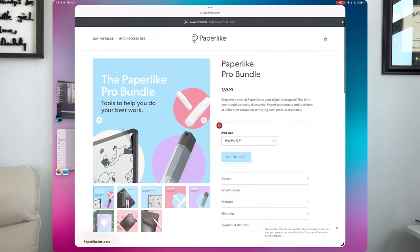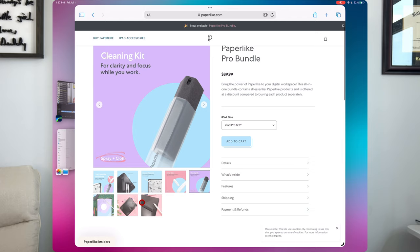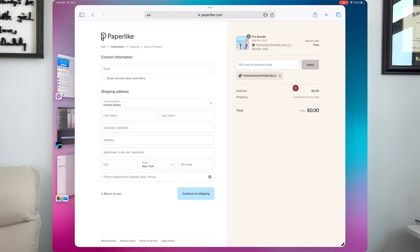Paperlike has been a channel sponsor and supporter for the better part of 18 months now. They recently released a pro bundle, which includes two Paperlike screen protectors, their new cleaning kit, and Apple Pencil grips in both large and small form factors. They gave us two codes — the first two people to use the code on screen get the pro bundle absolutely free with free shipping. If you're too late, the link is still in the description below.